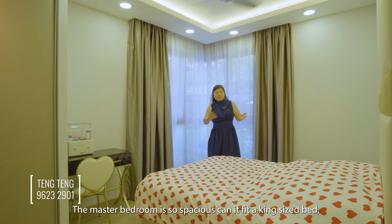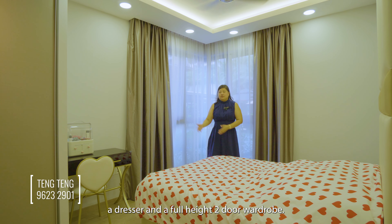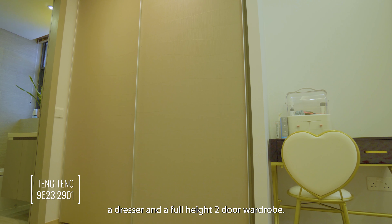The master bedroom is so spacious — you can fit a king-size bed, a dresser, and a full-height wardrobe.